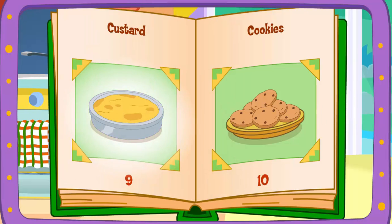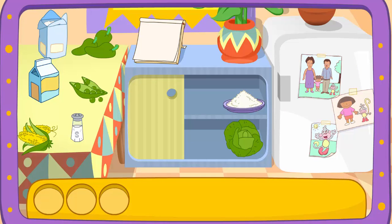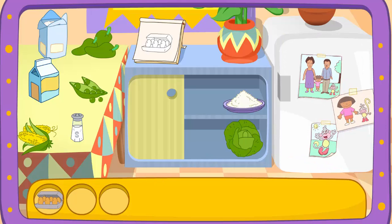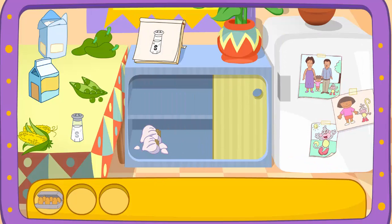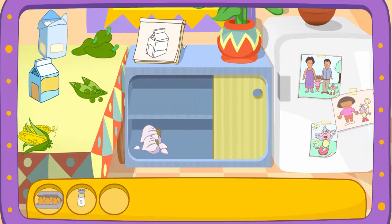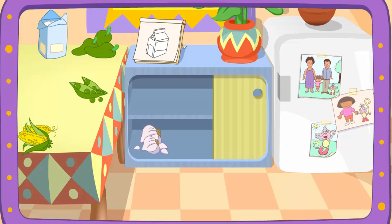Custard! That'll taste great! Do you see these ingredients? Eggs! You got it! Salt! Great! Let's find another one! Milk! That's right! You did it! You found all the ingredients!